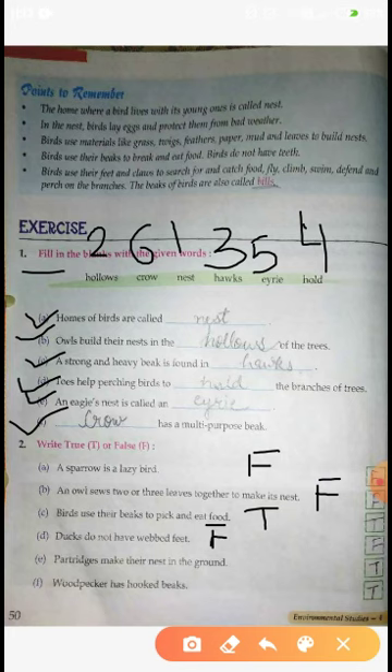Ducks के जाली जैसे पैर होते हैं। Partridges make their nest in the ground. क्या जो Partridge bird है वो अपना nest ground पर बनाती है? हाँ - True. Woodpecker की जो beak है वो hook जैसी होती है, और Parrot की भी hook shaped beak होती है। तो answer is True.